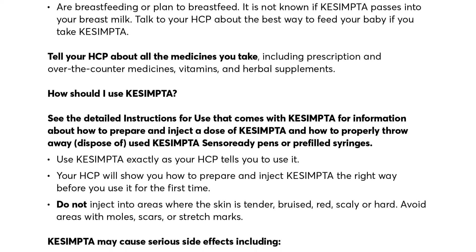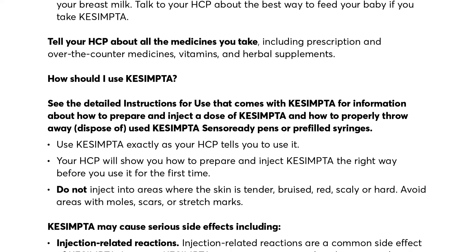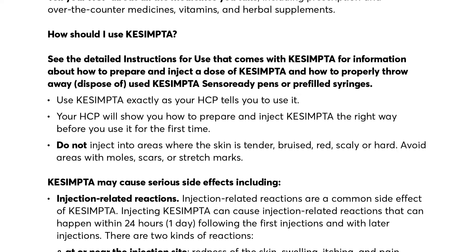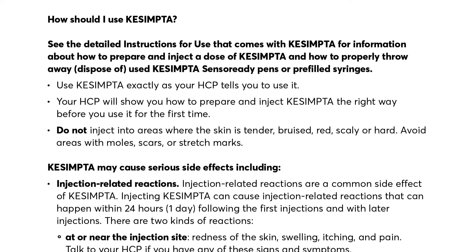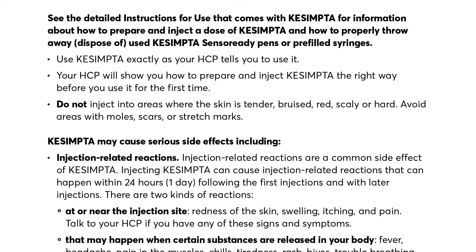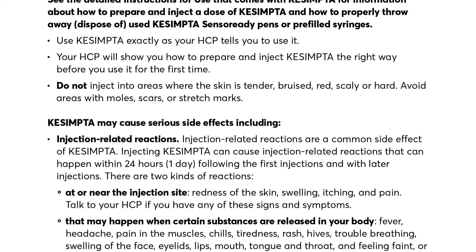See the detailed instructions for use that come with Qsemta for information about how to prepare and inject a dose and how to properly dispose of used Qsemta Sensoready pens or pre-filled syringes. Use Qsemta exactly as your HCP tells you. Your HCP will show you how to prepare and inject Qsemta the right way before you use it for the first time. Do not inject into areas where the skin is tender, bruised, red, scaly, or hard. Avoid areas with moles, scars, or stretch marks.